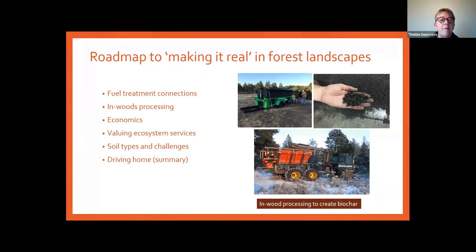Today I want to cover — and I'll give you a roadmap up front — the connections between how we do forest fuel treatments to make our forests more resilient, how we value ecosystem services, and biochar.